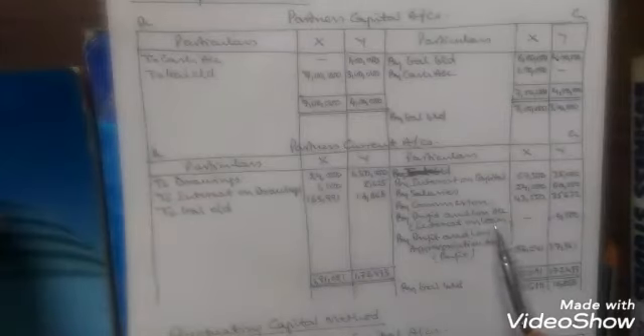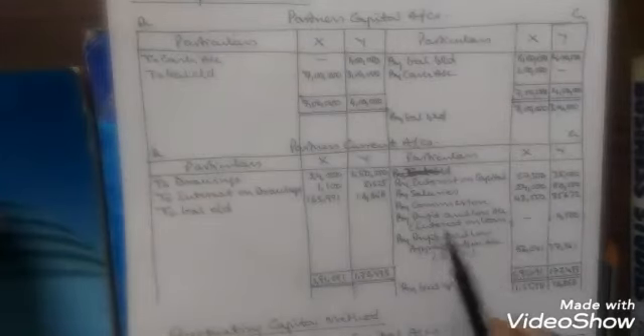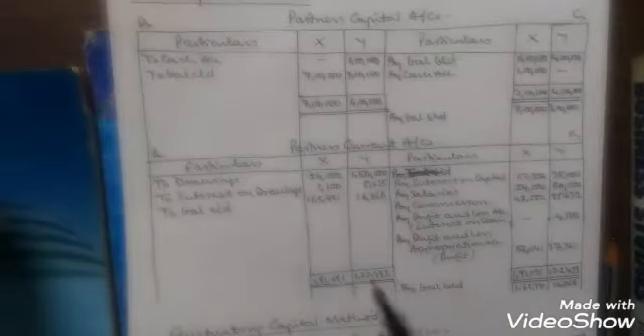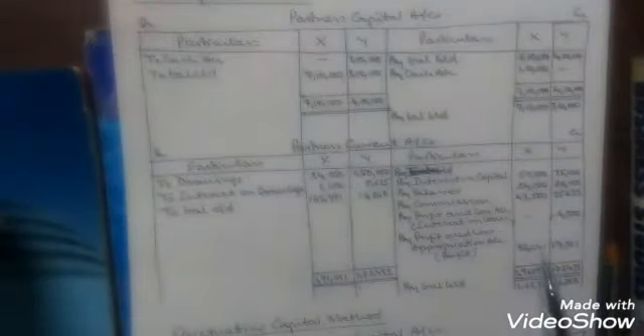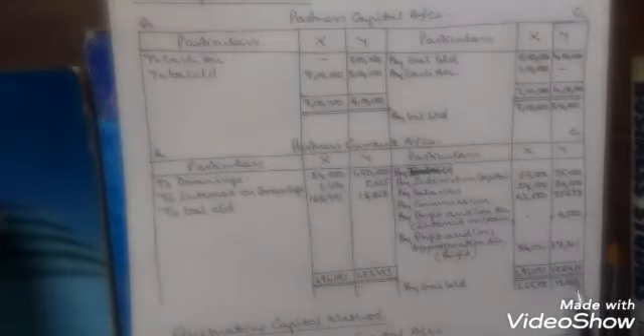In the profit and loss account, the interest on loan which was debited to profit and loss account will be shown in Y's account. And the distribution of profit: the profit was for X 56,041 and for Y 37,361. The actual profit was 93,402, which was divided between X and Y in the ratio 3:2. So 56,041 is for X and 37,361 is for Y.